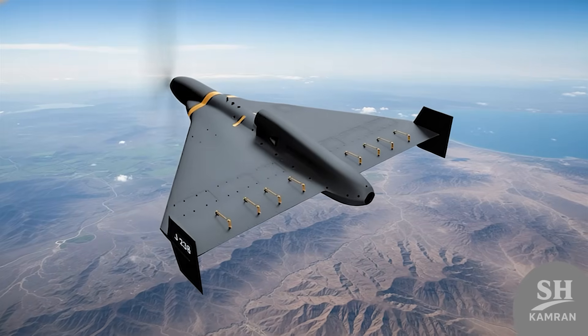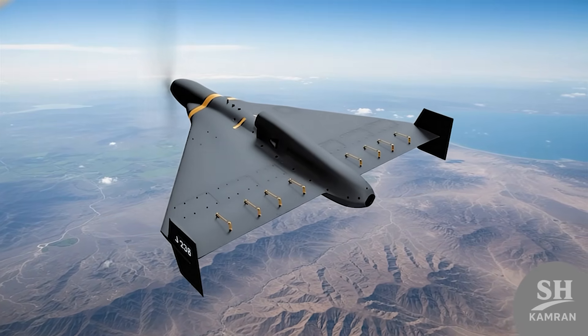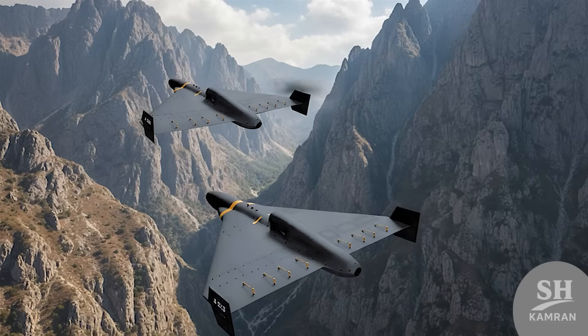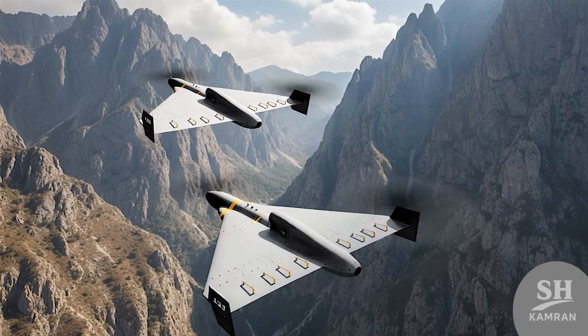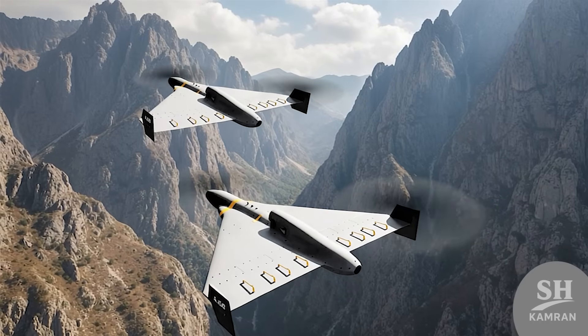The second model is much more attractive because it has a radar seeker. This model is built specifically to hunt enemy radars and defense systems. It tracks enemy radar waves and hits the radar itself, which is a capability vital for suppressing enemy air defenses.